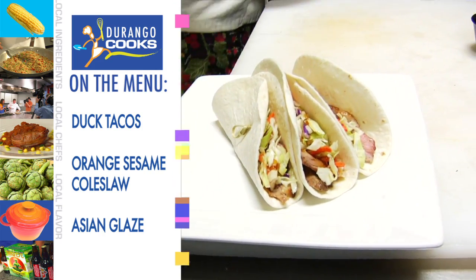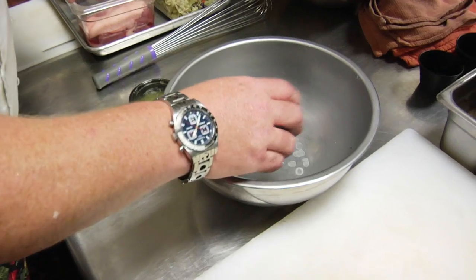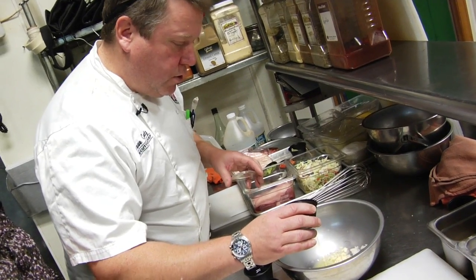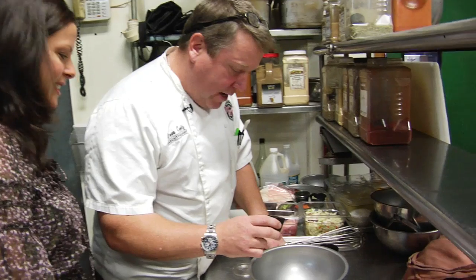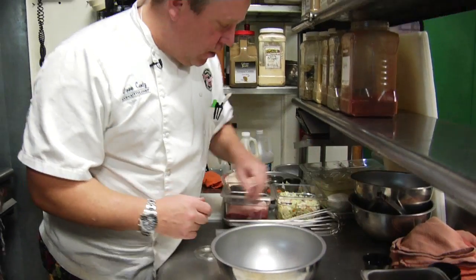Coleslaw in an Asian glaze. Why duck? Duck, just because it's different — it's hard to come by in your house. You can also do this recipe with chicken. You can do a fish taco this way. We have some diced minced onion, a little minced garlic, orange juice — fresh squeezed orange juice — and we'll come back with a little more rice wine vinegar. And then we have sesame oil — again, our oil blend. This dressing is going to be tossed with our coleslaw.